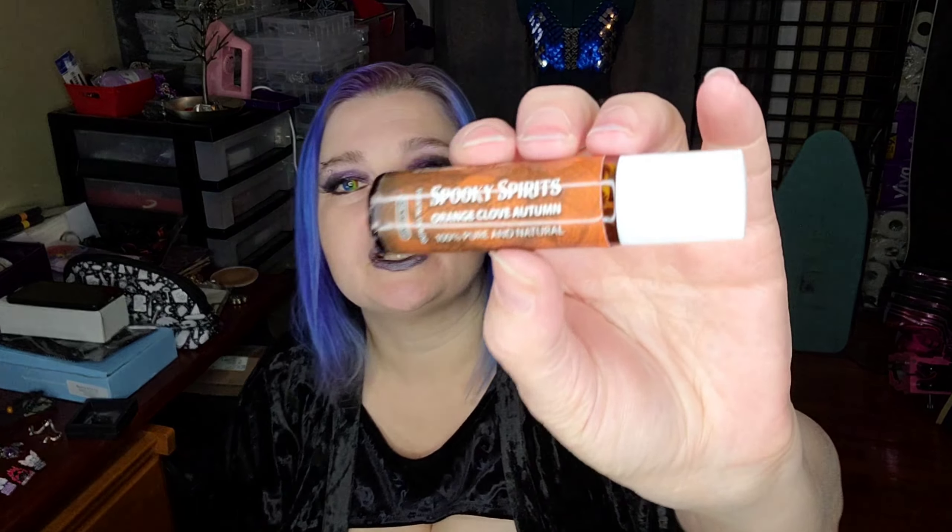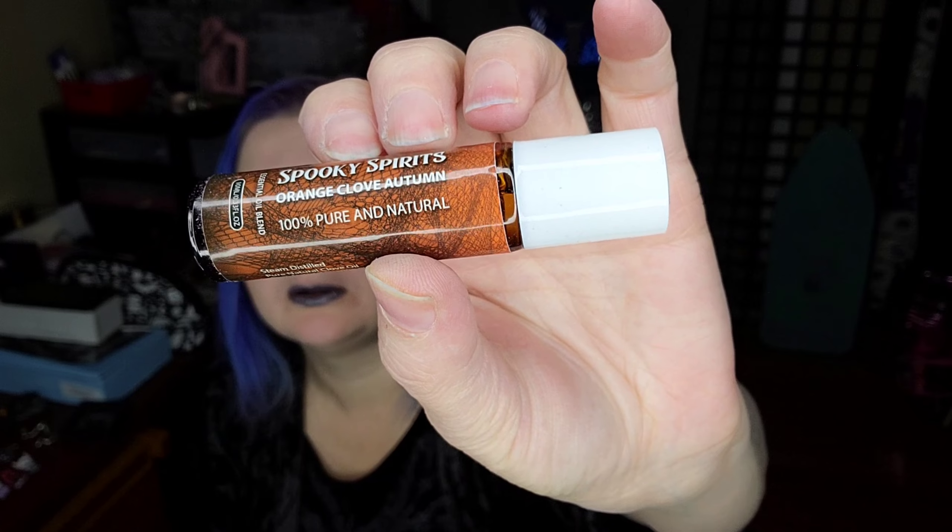What is next? Spooky Spirits Orange Clove Autumn. So this is like a perfume oil. Let's just open that right up. That smells — oh yeah — that smells like the fall. Definitely smell those cloves. That smells nice. So got a nice little body oil there.